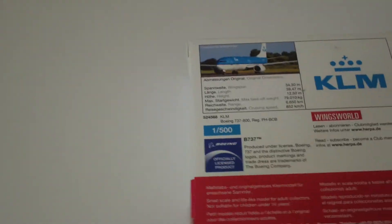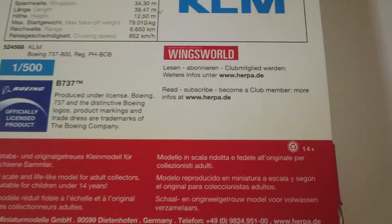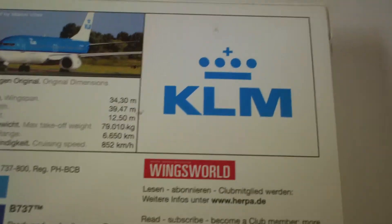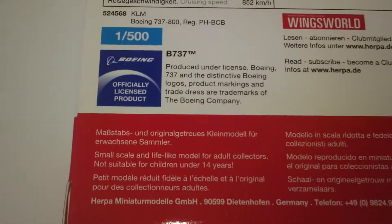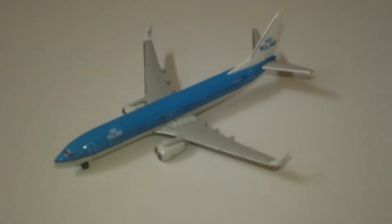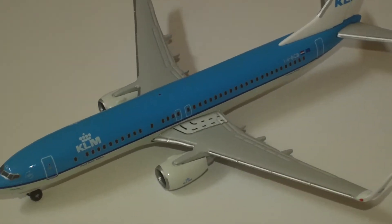It is kind of weird that they put the name in English on the box. They're starting to put a bit more advertising on the back — the Wings World thing. I have the Wings Club with a picture of somebody holding a Wings Club card on one of the other boxes, I think it was on the Pan Am DC-8 I reviewed. They're probably realizing they're the only company that puts out a regular line of airplanes, especially in 1:500.